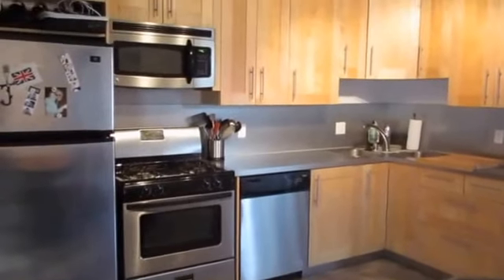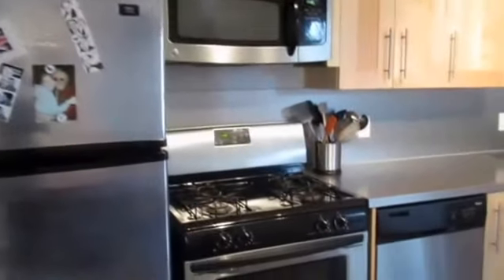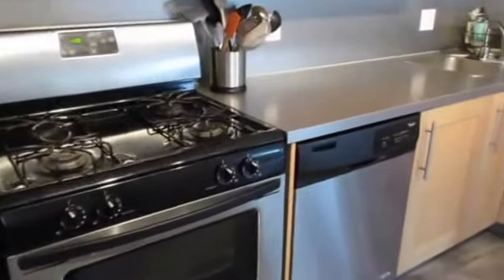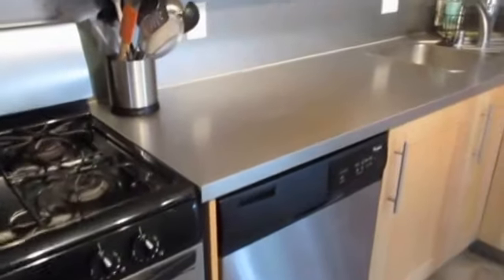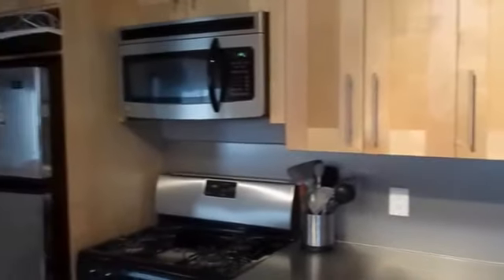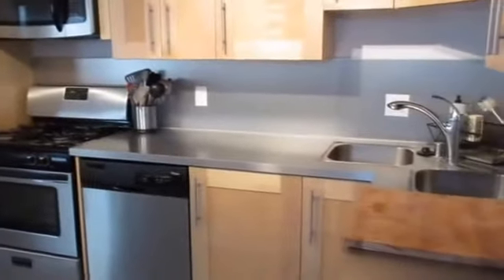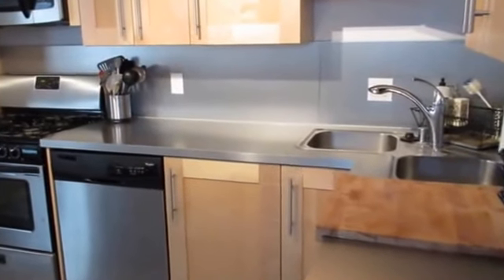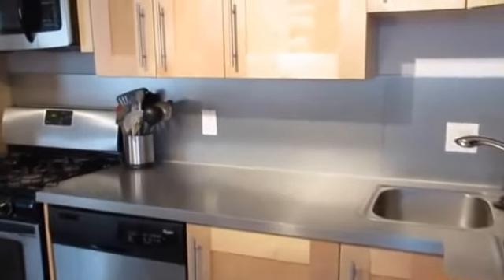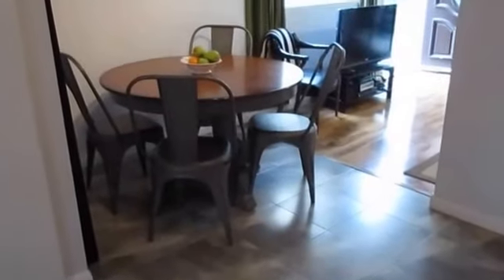It has tile flooring in the kitchen. Stainless steel appliances are included: dishwasher, stove, and refrigerator. It has plenty of cabinet space. This property also features reserved parking. It's a dine-in kitchen.